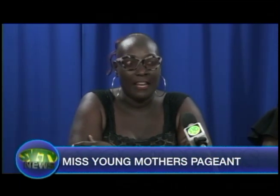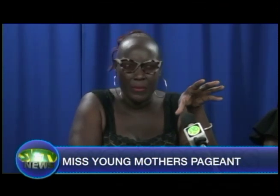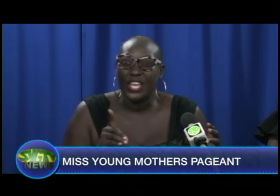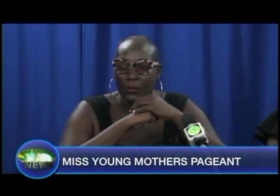Six young mothers will be competing in the Miss Young Mothers pageant this Friday at the Leu Heart Court. This is the tenth year the pageant is being hosted. Coordinator Joanna Christopher said the pageant seeks to empower young mothers and Friday's show will be held under the theme 'Let's Share Love.' She noted the pageant is the one time she sees her community come together — even people who are enemies join together to support their particular contestant, and that community unity inspired the theme.